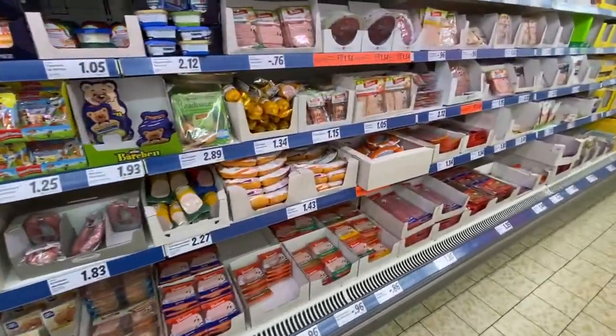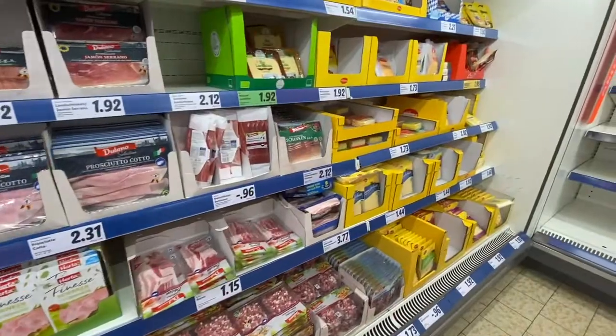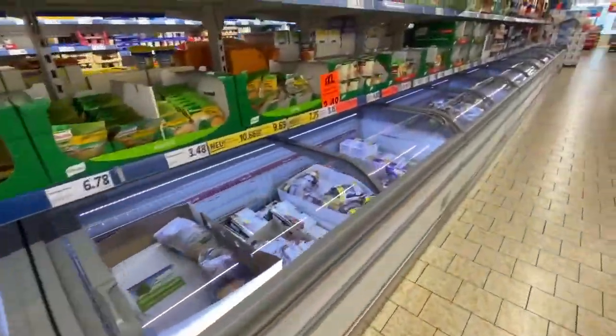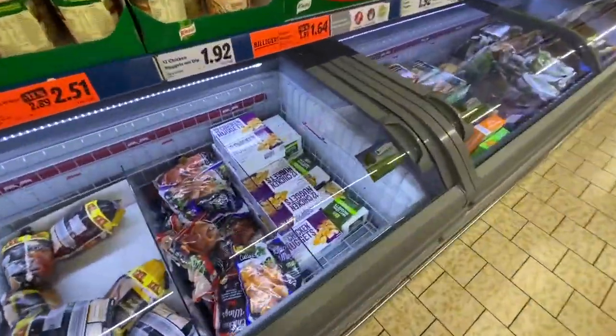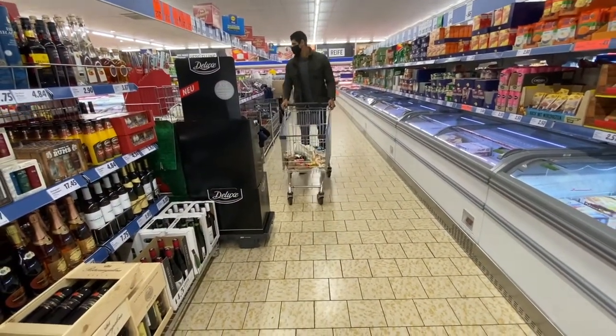We've lived here so long, sometimes I forget what's unique to Germany and what might just be a thing worldwide that I've never seen. But do they sell McDonald's chicken nuggets in the frozen section in America? Personally, I'm here for it if they do.